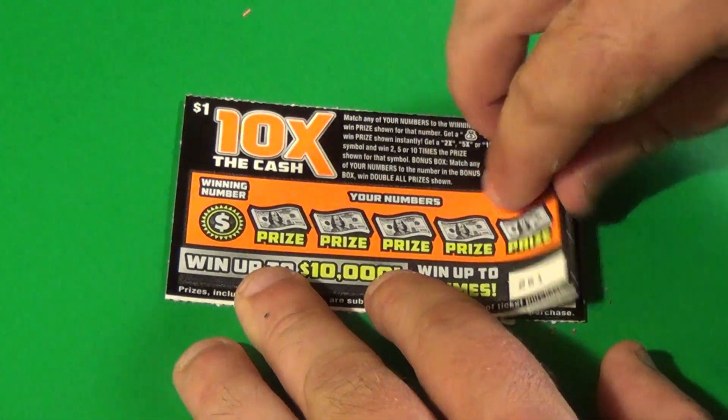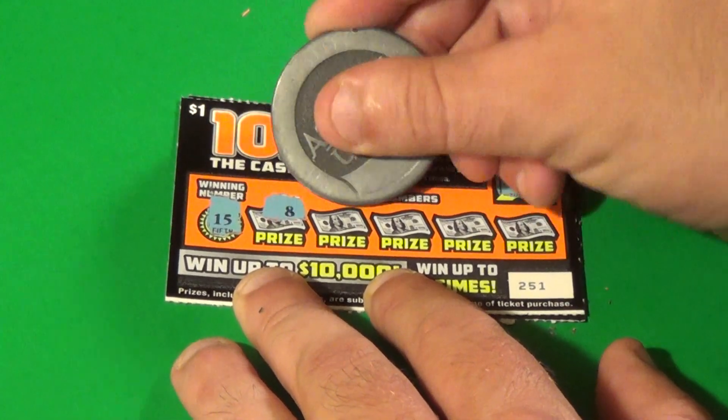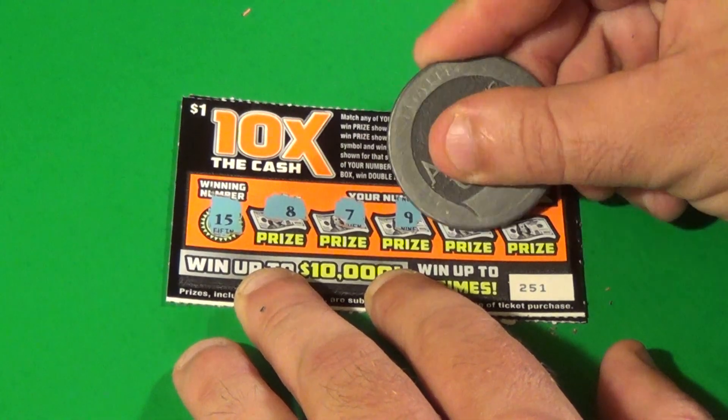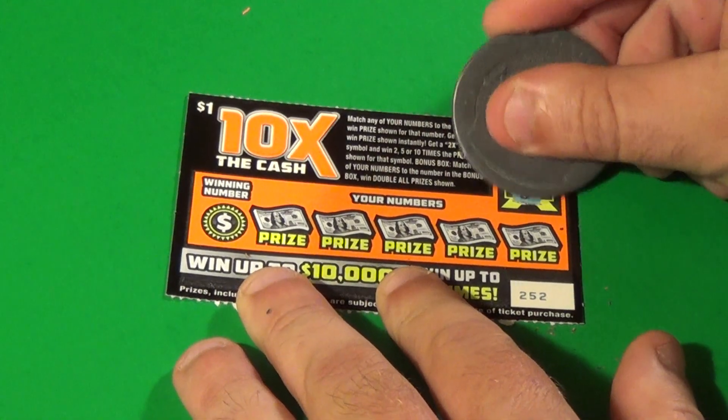We have two more left. Winning numbers are 13 and 15. We have 8, 7, 9, 12, and a 4. Nothing there.